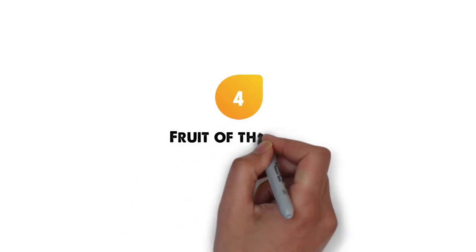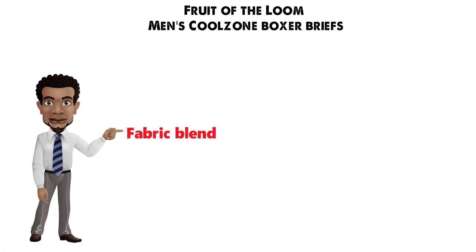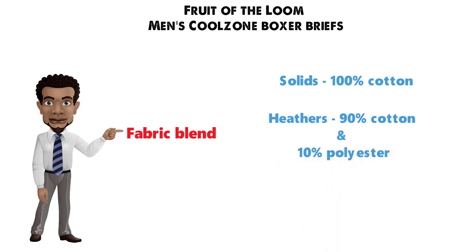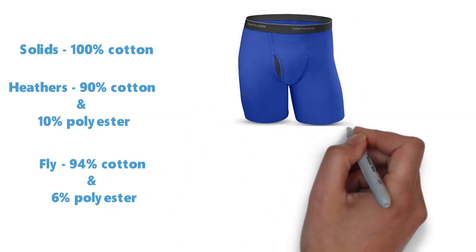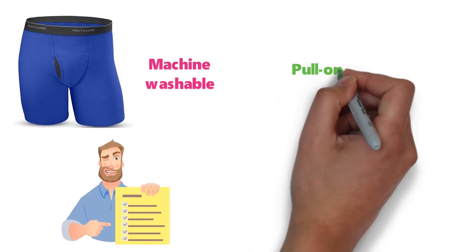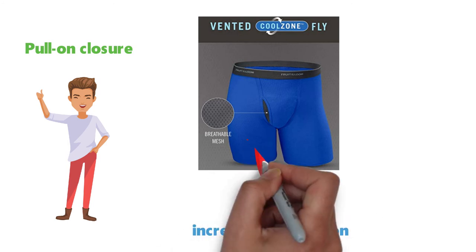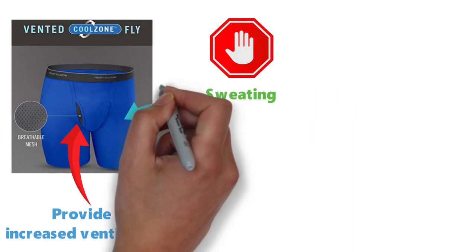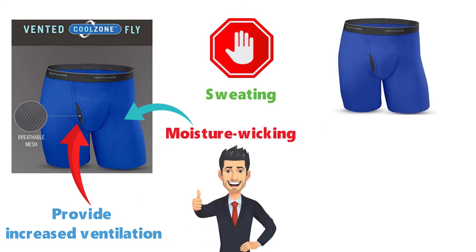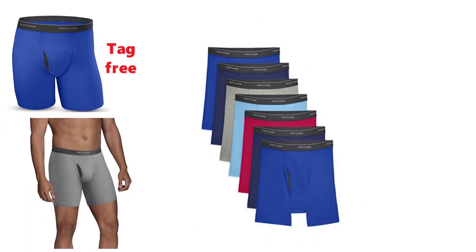Next, at number four, we have the Fruit of the Loom Men's Cool Zone Boxer Briefs. The solids are made 100% out of cotton. The heathers are made of 90% cotton and 10% polyester, while the flies are made of 94% cotton and 6% polyester. The briefs are machine washable and come with a pull-on closure, which is quite convenient. The Cool Zone Mesh Fly is designed to provide increased ventilation exactly where you need it. Even if this doesn't keep you from sweating, the fabric is moisture-wicking, so you won't have to worry about that at all. The boxers are tag-free and they won't ride up your legs and cause discomfort. The colors vary, and there are different package sets that you can choose from.